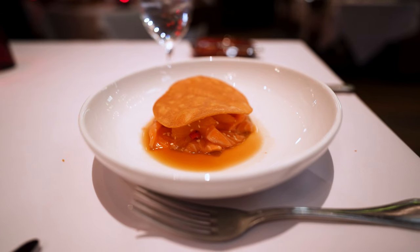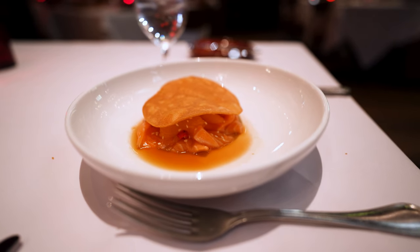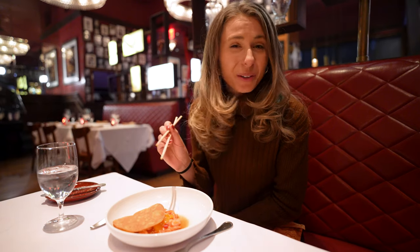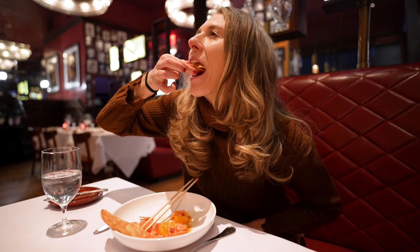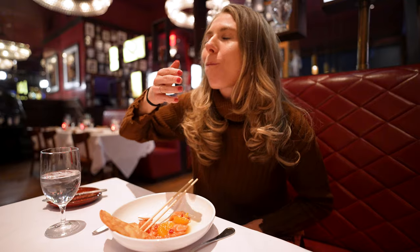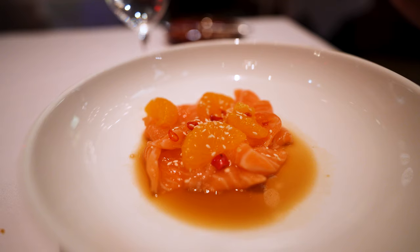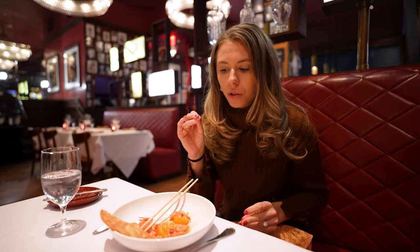I decided to go with a salmon crudo as my starter, and it looks amazing. There is so much salmon in here and it has little mandarin oranges on top. Let's give it a try. Wow, that is incredible.